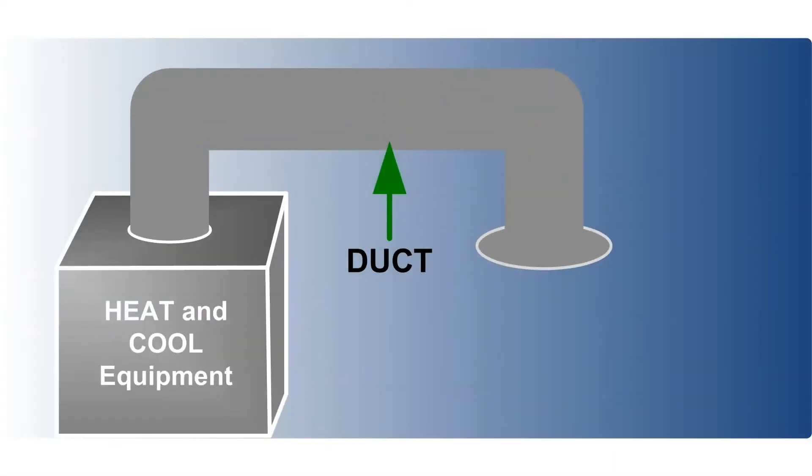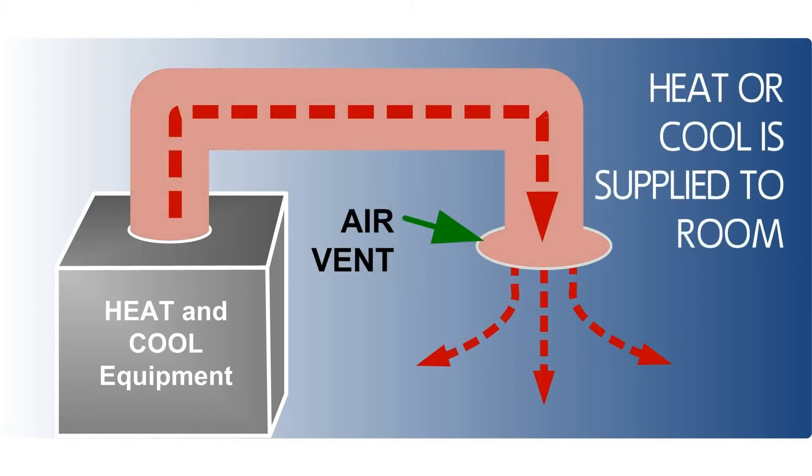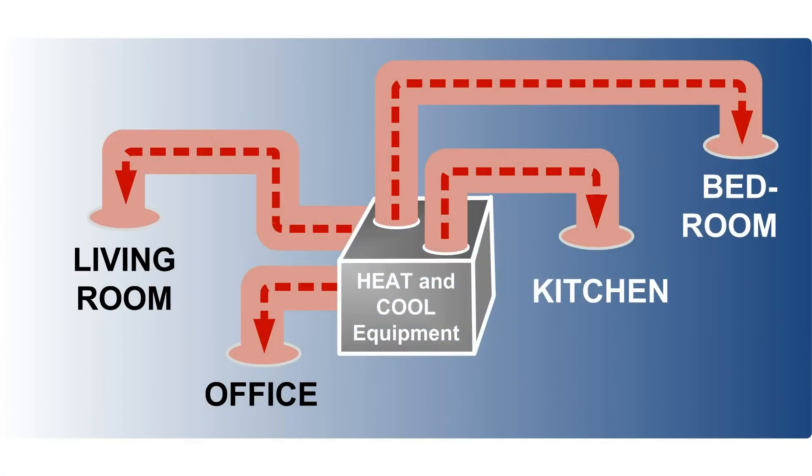From the central heating and cooling equipment going to each room are air ducts. When heat or cool is supplied by the central equipment, the warm or cold air travels down these ducts to each of the room air vents. All of the areas of the home receive air flow from the heat or cool equipment.